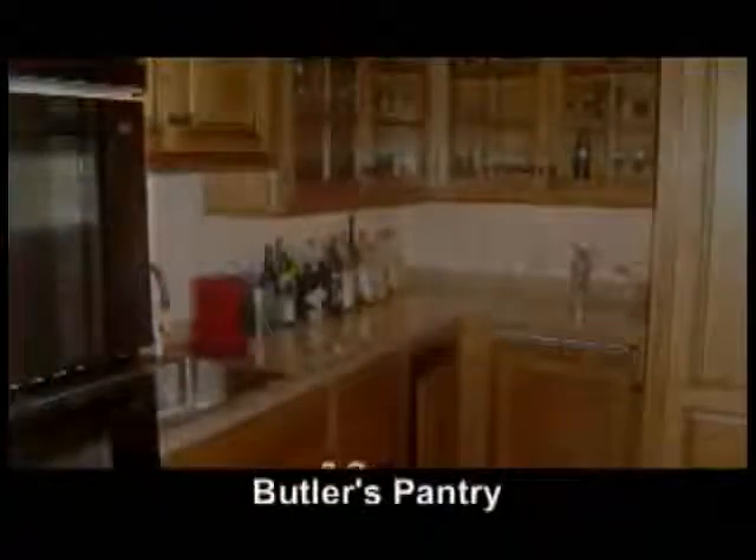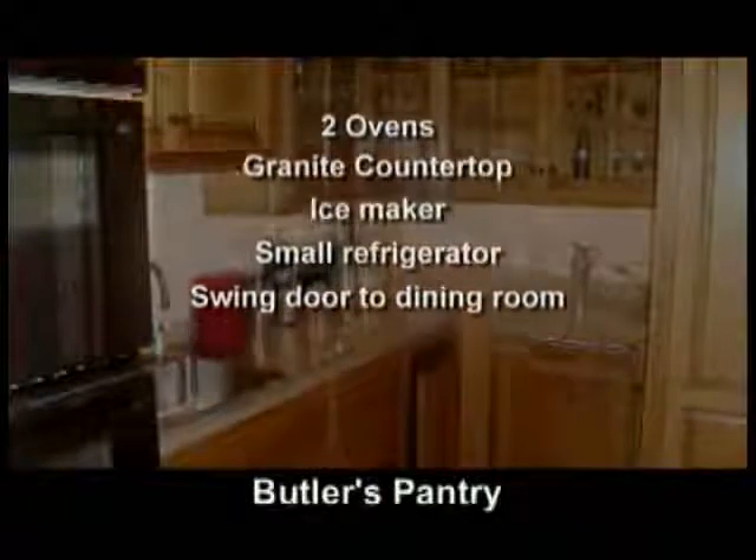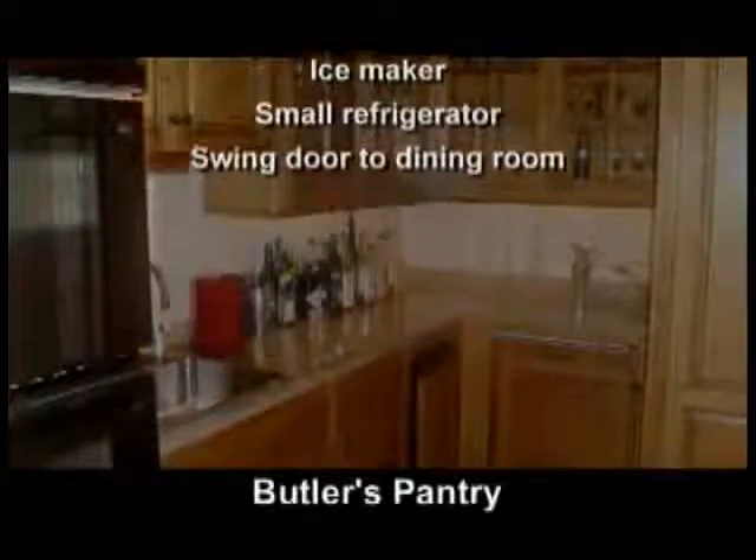The butler's pantry has two ovens, a granite countertop, an ice maker, a small refrigerator, and a swing door to the dining room.